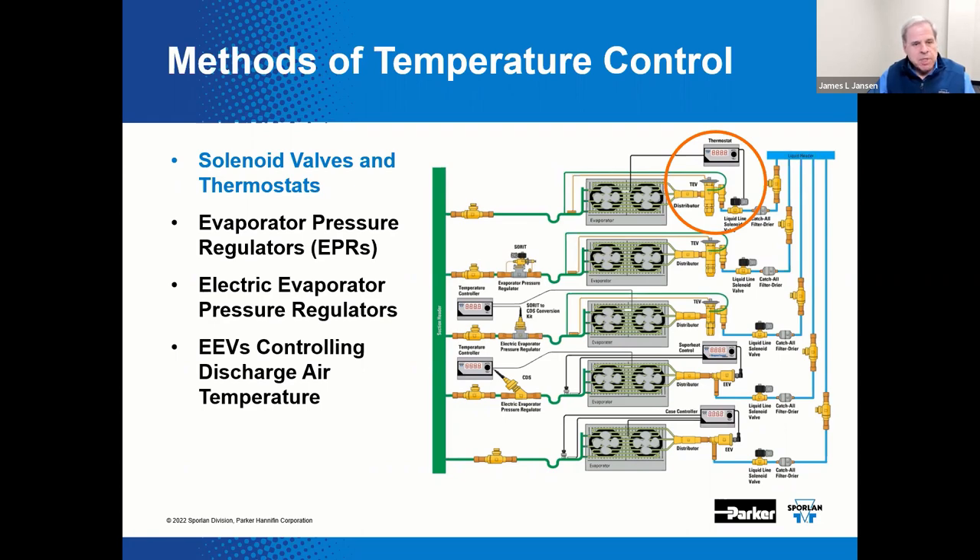This setup is more commonly used on small standalone conventional systems such as walk-in freezers or coolers; however, it could be used on multiplex systems. As a side note, a variation of this method is also used on many basic residential air conditioning systems.